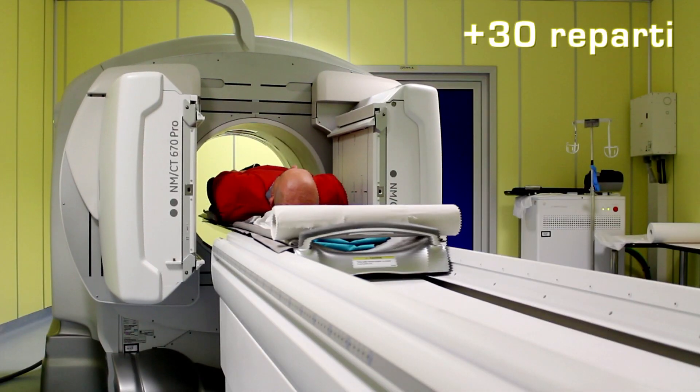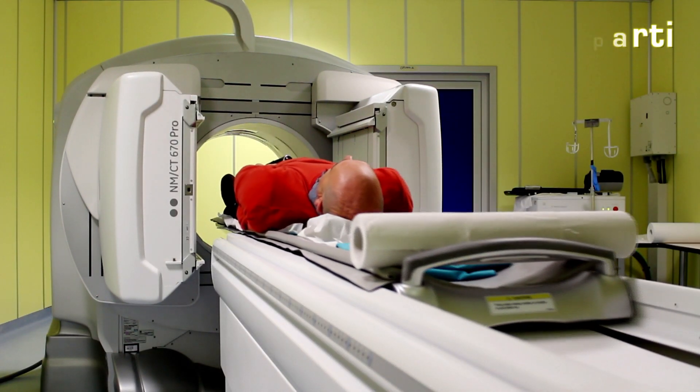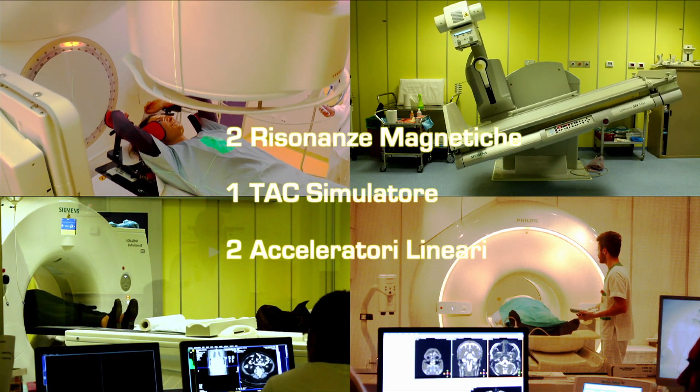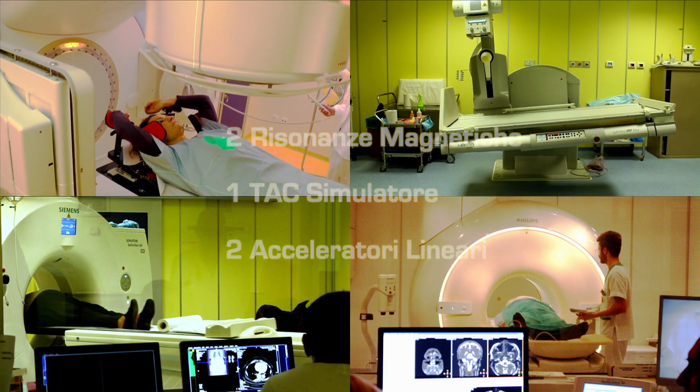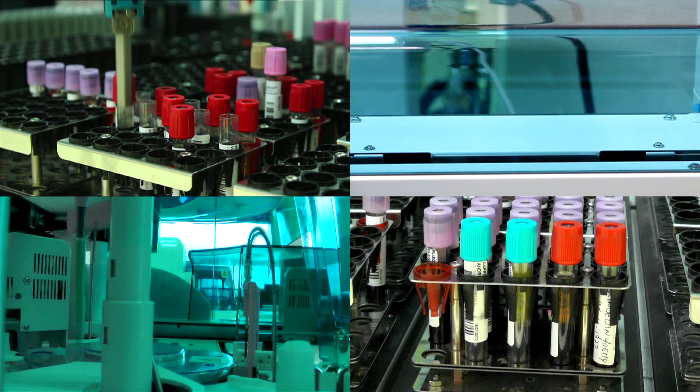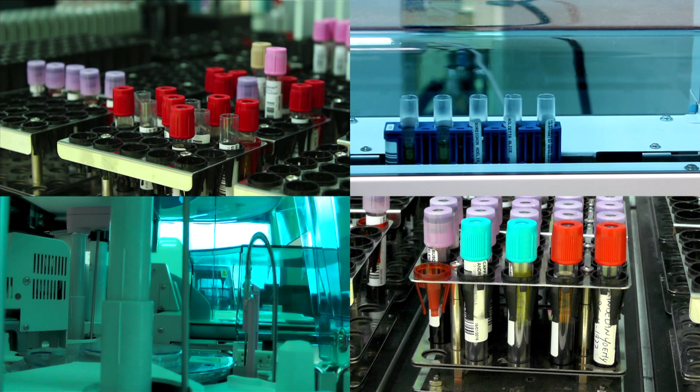Oltre 30 reparti sono stati coinvolti dal rinnovo. Due risonanze magnetiche, un TAC simulatore e due acceleratori lineari sono i fiori all'occhiello della dotazione che rendono la struttura all'altezza dei migliori ospedali italiani ed europei.